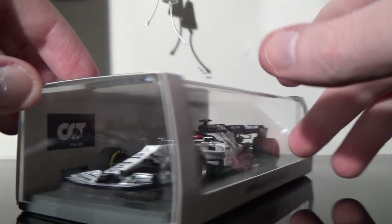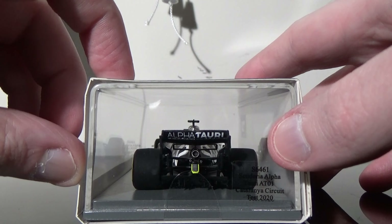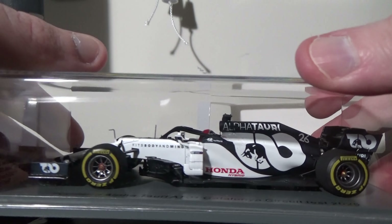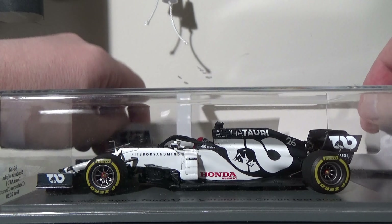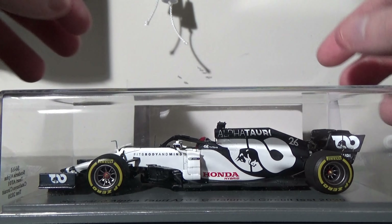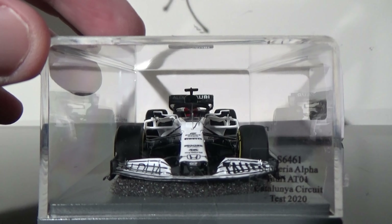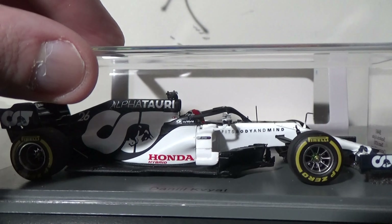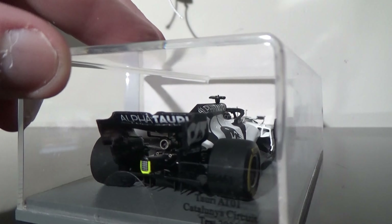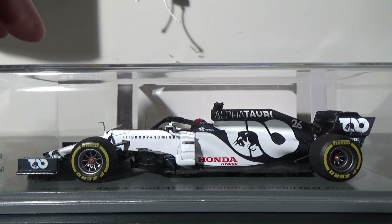We had the Pierre Gasly AlphaTauri, and now we have the Daniil Kvyat version of the AlphaTauri car. I don't know where Kvyat is going to be — or this year now, because it's 2021. He seemed like he did a pretty decent job in the equipment he had, and hopefully we wish him the best of luck in the future. But this is his 2020 Barcelona test AlphaTauri car. Here it is from the front end and from the right side. These AlphaTauri cars were just absolutely beautiful. I had to get used to them at first, but now they're really starting to grow on me.